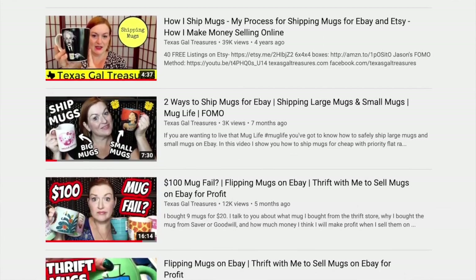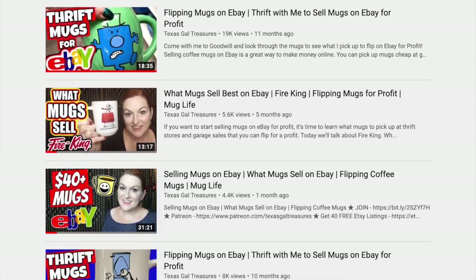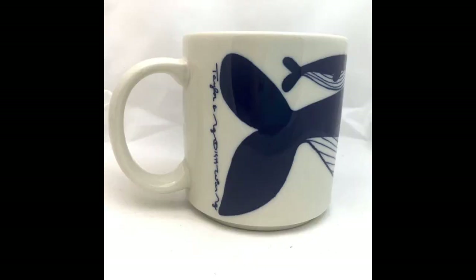The first way to get more mug sales is to look for mugs that people want to buy. You start learning about the kinds of mugs people want. I've got a ton of videos about buying and selling mugs, but some of my favorite brands to pick up are Taylor and Ng. This brand sells really well, and this is what the mark looks like.